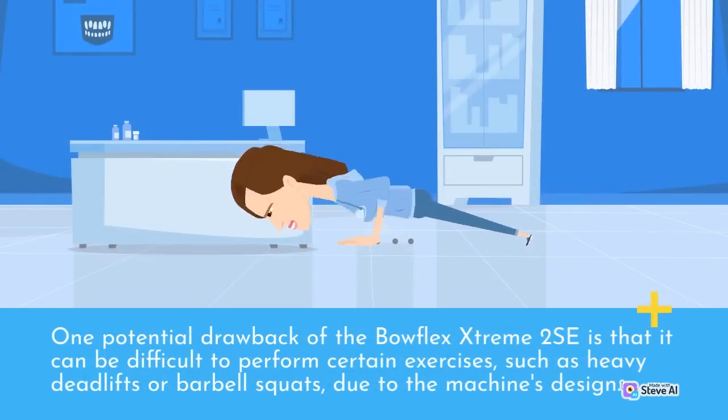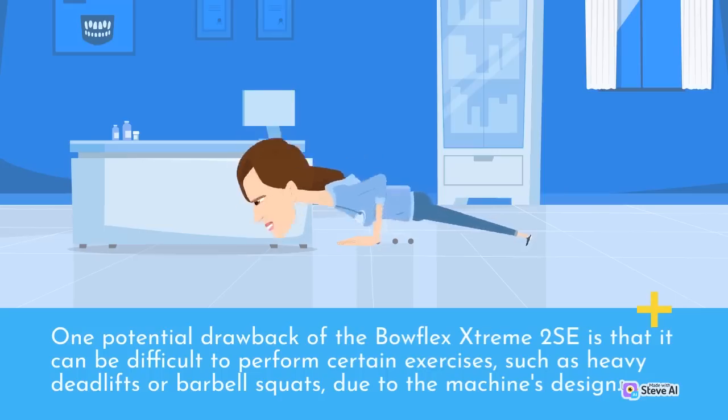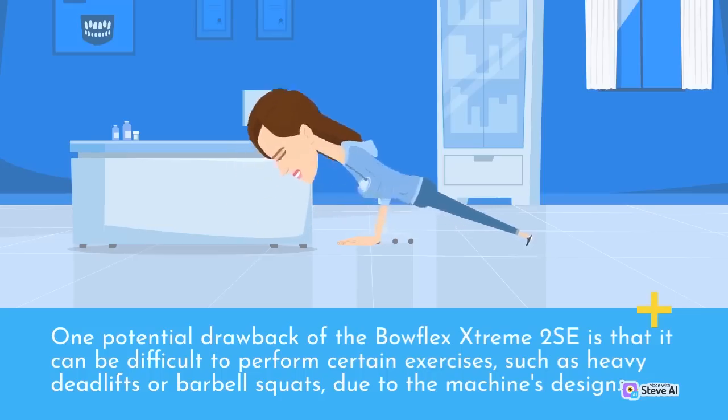One potential drawback of the Bowflex Extreme 2 SE is that it can be difficult to perform certain exercises, such as heavy deadlifts or barbell squats, due to the machine's design.